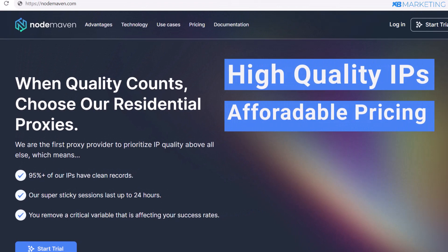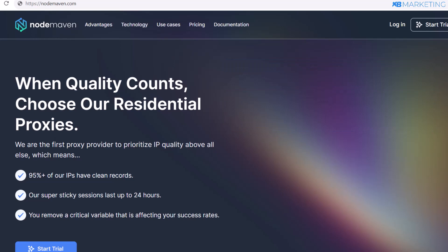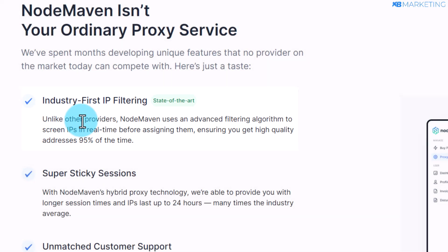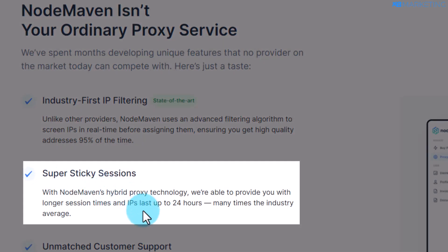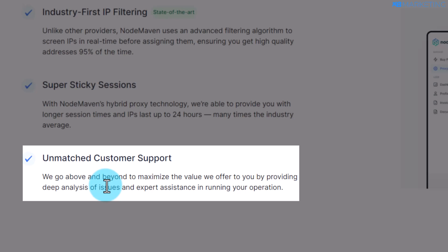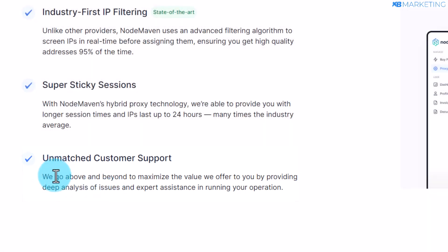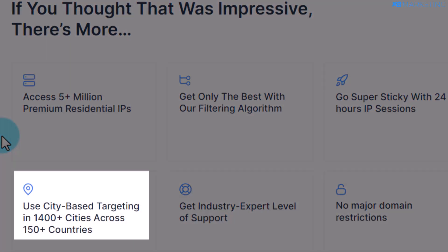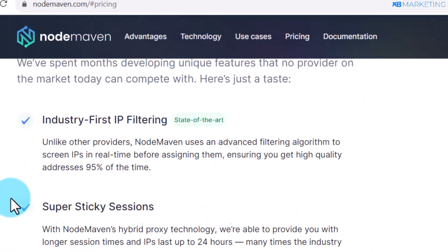So the first thing you want to do is click on the link in the description, which will bring you to this page. If you scroll down, you can see they have industry-first IP filtering, which means you're going to get only quality IP addresses when you connect to their proxies. They also have super sticky sessions, which means you can get assigned to an IP address for up to 24 hours. They have a customer support system as well. You can have access to over 5 million premium residential IPs in over 150 countries and target over 1,400 cities across the globe.